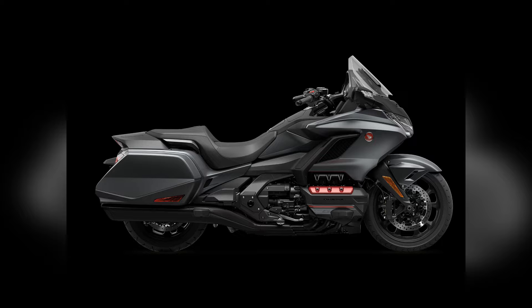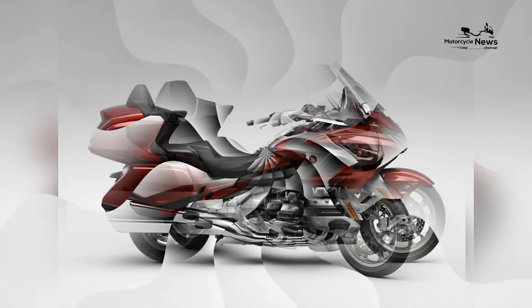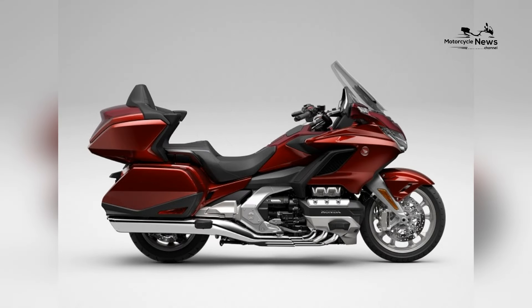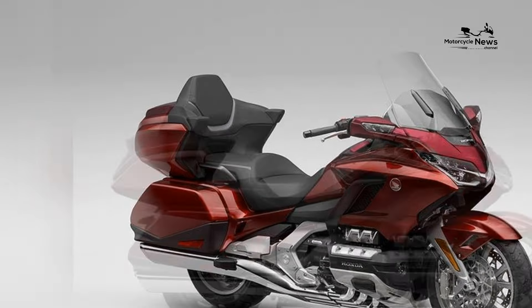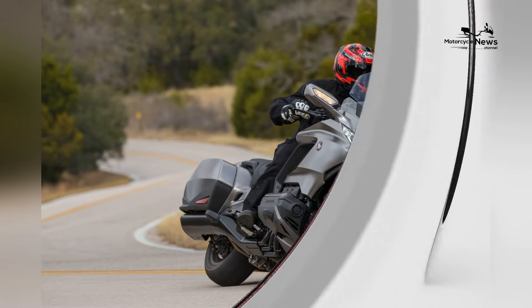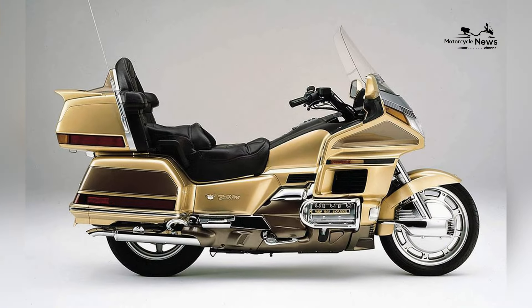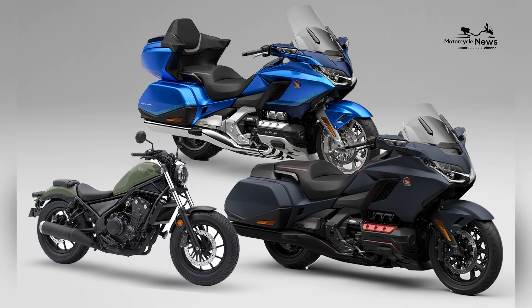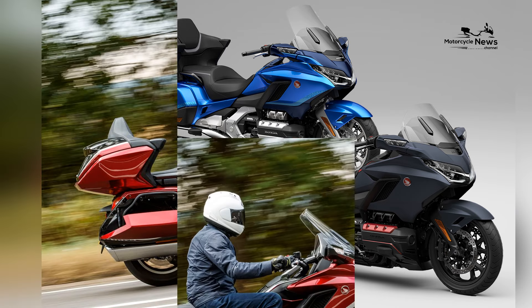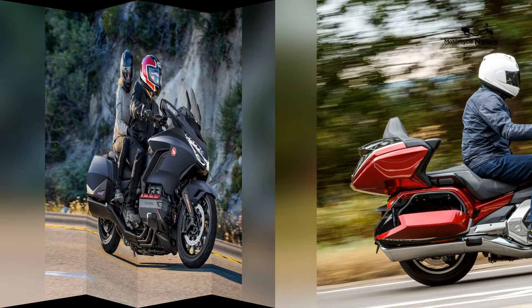The Gold Wing's suspension system, including an electronically adjustable option, further enhances the comfort, smoothing out rough road surfaces for an unrivaled touring experience. Handling is a standout feature of the Gold Wing, particularly considering its touring-focused design. The bike's chassis, coupled with advanced suspension and electronic aids, provides stability and responsiveness, even when navigating winding roads or challenging terrain, making it a capable touring companion in diverse riding conditions.